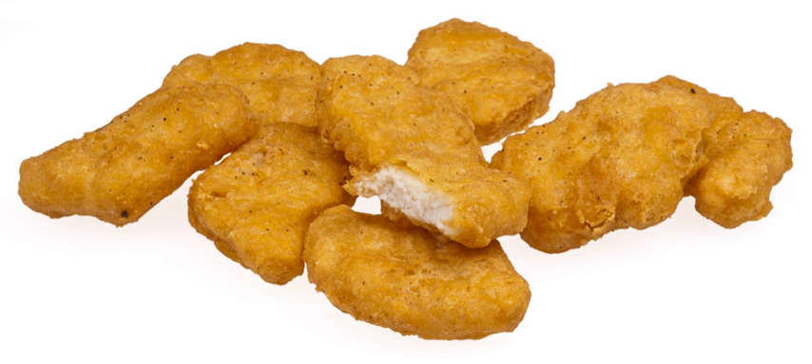Chicken McNuggets are a type of chicken product sold by the international fast food restaurant chain McDonald's. Chicken McNuggets were conceived by Keystone Foods in the late 1970s, eventually leading to their introduction in select markets in 1981. The nuggets were made available worldwide by 1983 after the fixing of a supply issue. The formula was changed in 2016 to remove artificial preservatives and improve the nutrition. They consist of small pieces of processed boneless chicken meat that have been battered and deep fried.